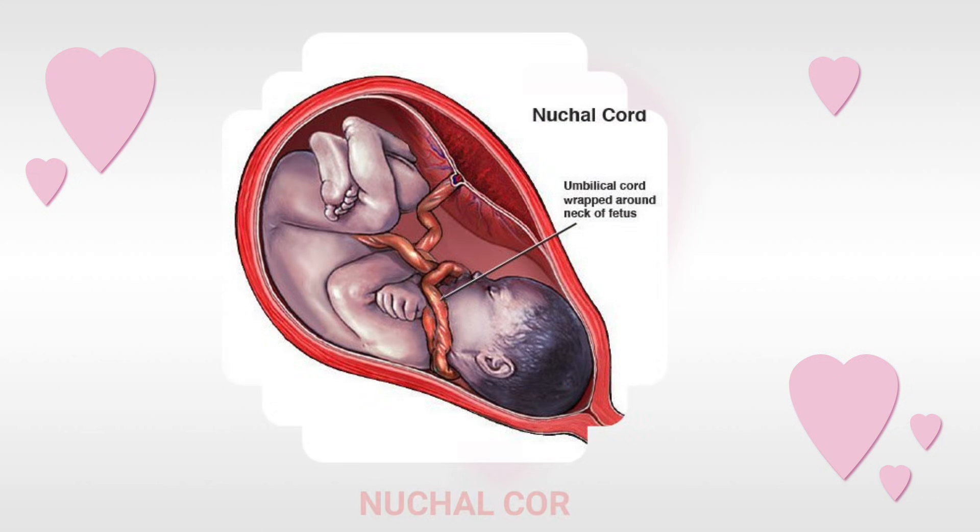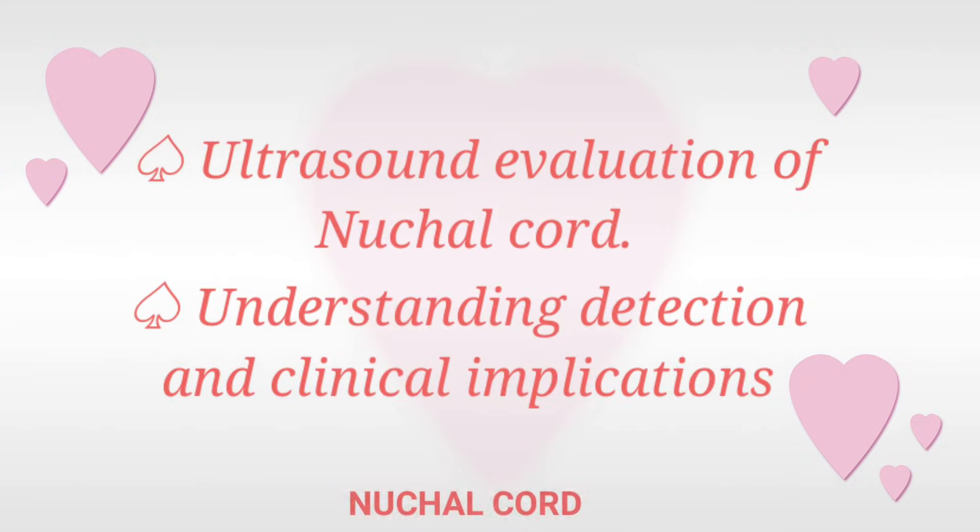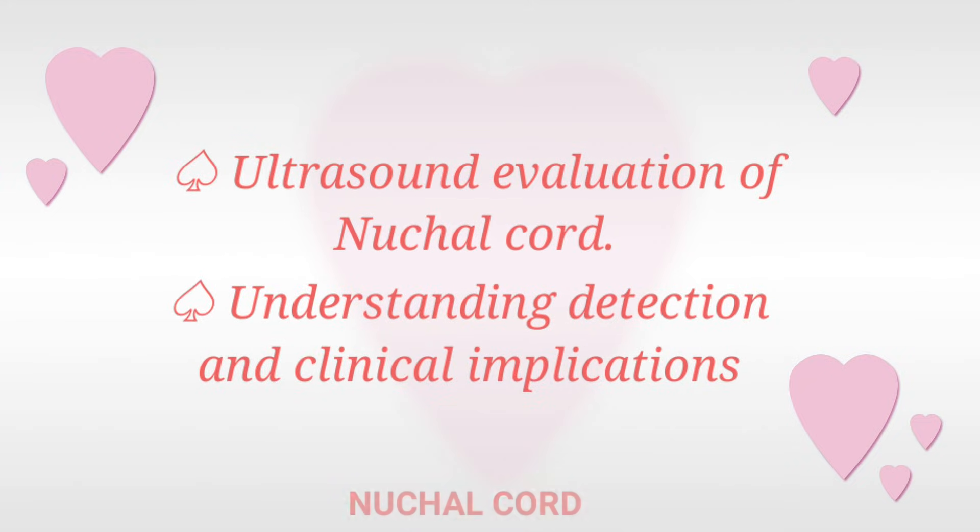Let's talk about nuchal cord. Nuchal cord simply means umbilical cord wrapping around the fetal neck. We are going to talk about the ultrasound evaluation, the detection and clinical implications.